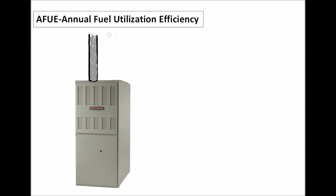Hello everyone, this is Mitch Bailey, Bailey's Heating and Air and Air Heroes. Today I'm going to talk about AFUE, or Annual Fuel Utilization Efficiency, and what it means to you and why you should consider it when you're purchasing a piece of equipment.